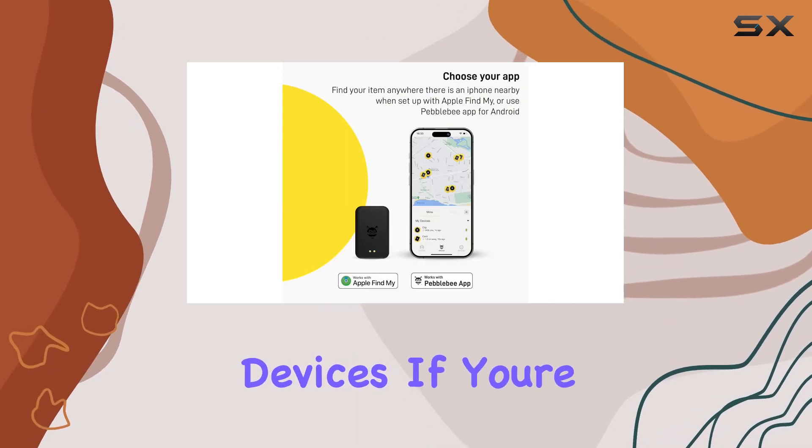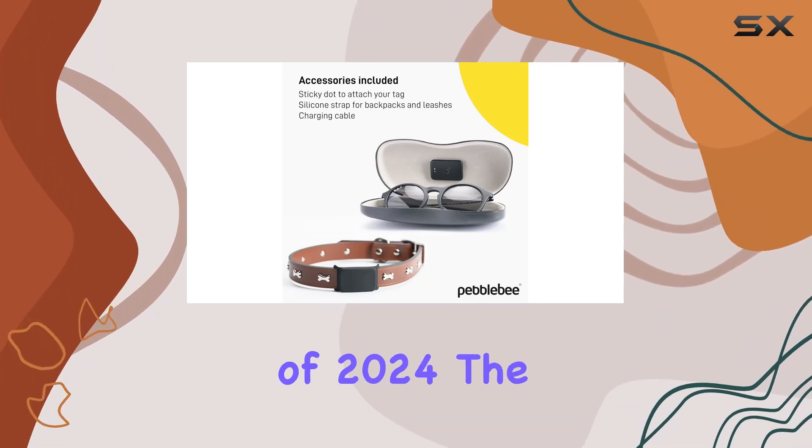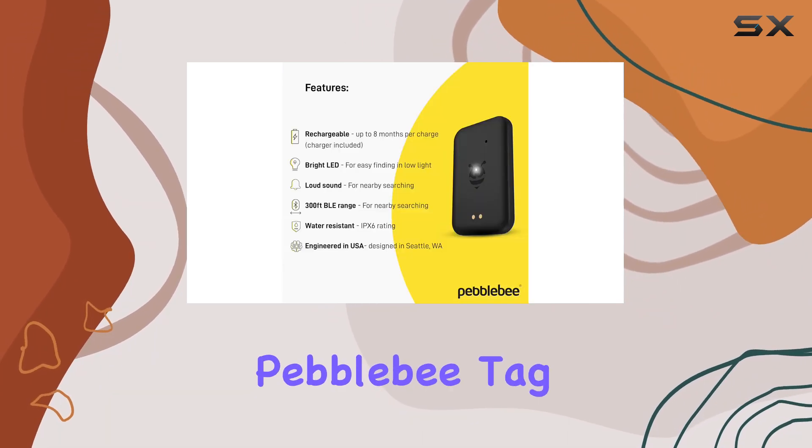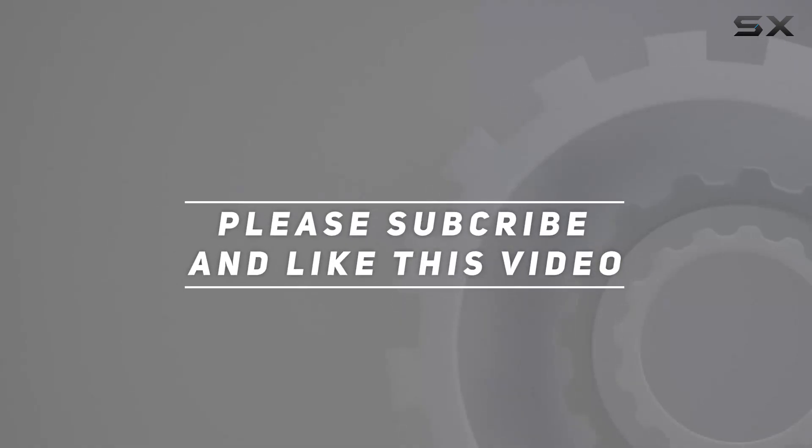If you're tired of losing your keys or wallet, it's time to invest in the best Bluetooth tracker of 2024 — the Pebble B Tag. Check out the video description for the updated price, and thank you for watching.